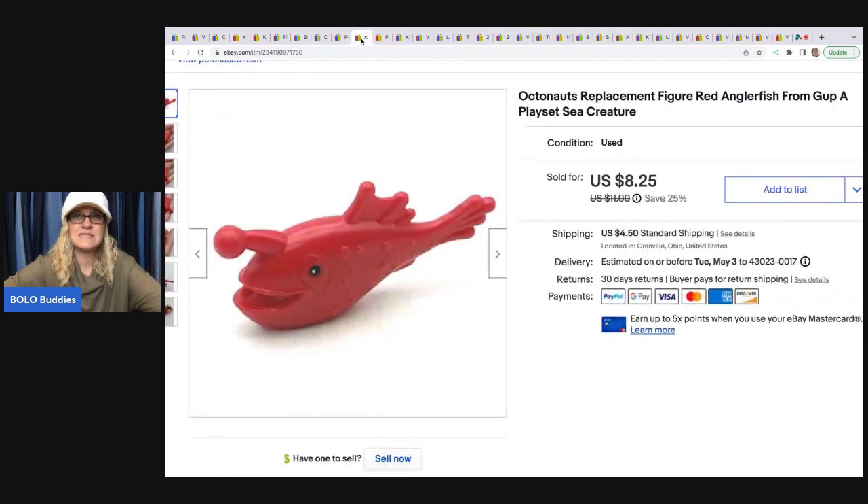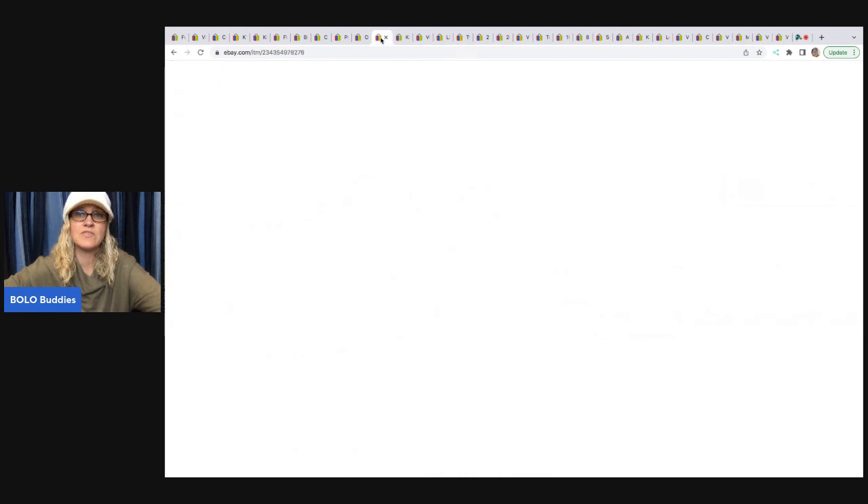The next item is this Octonauts anglerfish — just a little teeny toy. People have these play sets, their kids lose the toys, and they turn to eBay. I ended up taking a best offer of $7 on this plus shipping. The buyer was all in for $12.52.